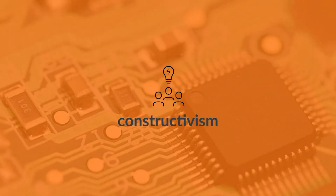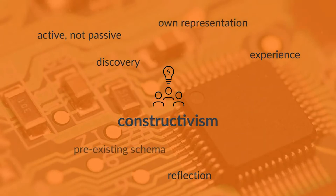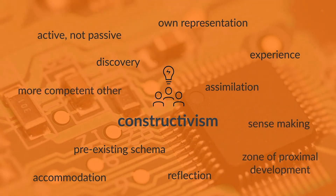Project-based learning is fundamentally a constructivist approach to teaching. The keywords and phrases of constructivism are: active, not passive; experience; reflection; discovery; own representation; pre-existing schema; accommodation; assimilation; sense-making; more competent other; zone of proximal development; and scaffolding.